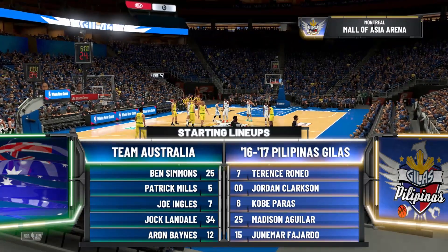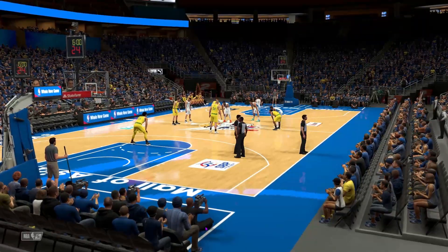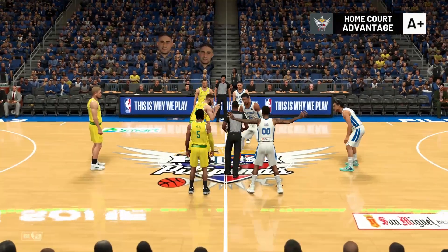2K Sports. This is Kevin Harlan alongside Clark Kellogg and Greg Anthony. DA will join us tonight on the sidelines. It'll be the visiting team facing the home team. Here we go.